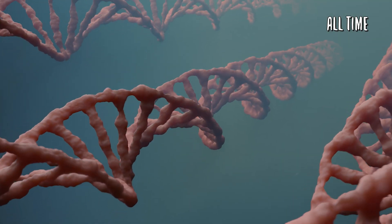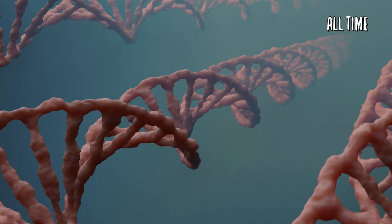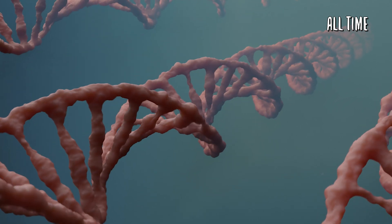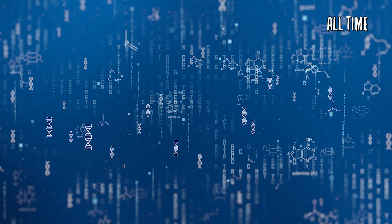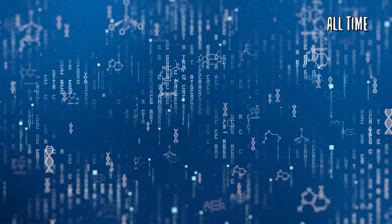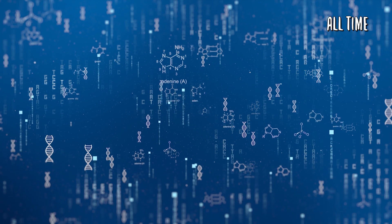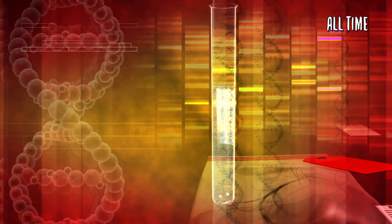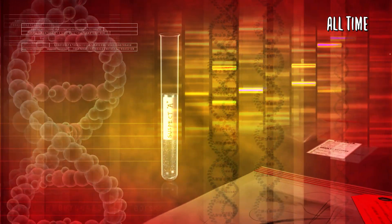DNA is a self-replicating material present in nearly all living organisms. In simple terms, it's nature's hard drive, capable of storing, replicating, and transmitting massive amounts of information — everything from your physical features to your likelihood of dying from a certain disease. It's the incredible secret behind life, and for as much as we know about it, there is still so much more that we don't.